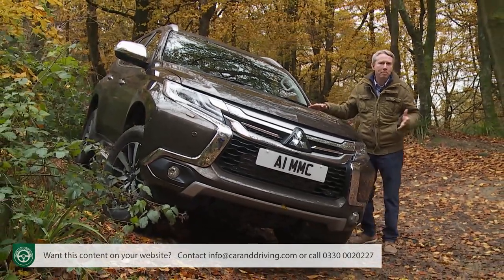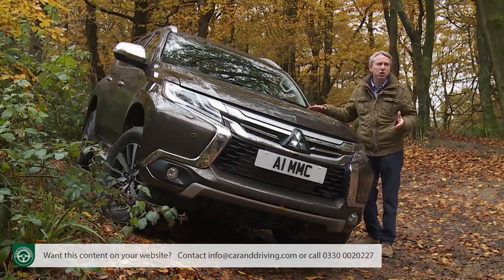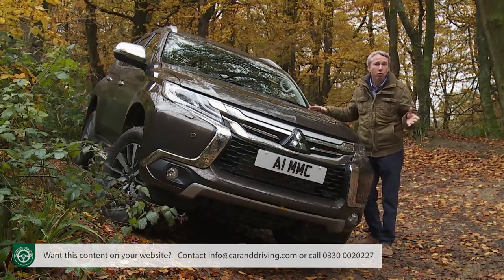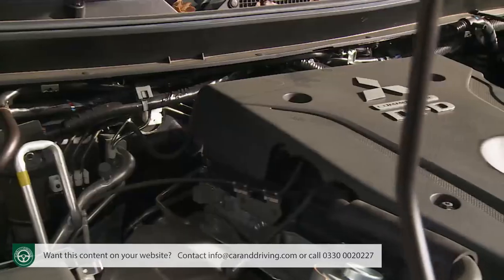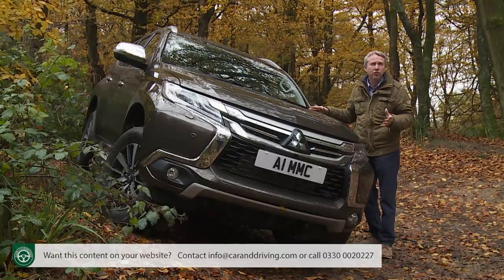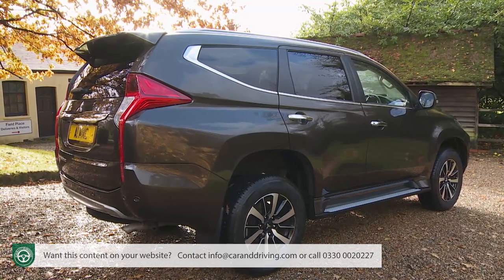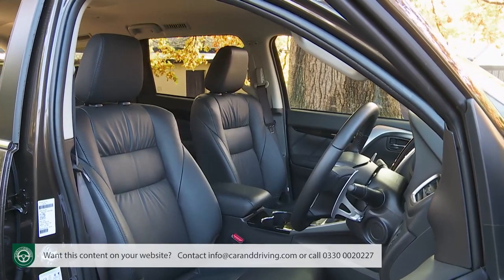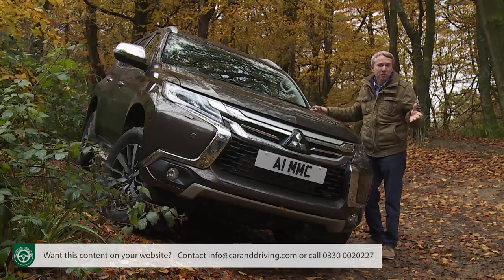It's quite refreshing that around 35 percent of all Shogun Sport sales will go to buyers likely to use it in a purely working environment, and virtually all will be sold with a tow bar to exercise the prodigious 3.1-ton towing capacity of the single 2.4-litre diesel. Despite that, there's no stripped-out entry-level model. Sales are instead concentrated around high-spec trim levels that will relieve buyers of nearly 40,000 pounds. Can this model justify that kind of price positioning?